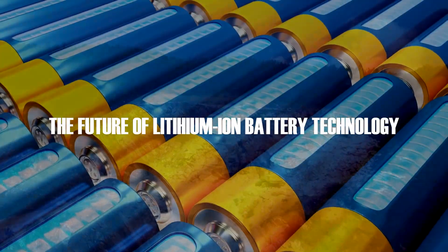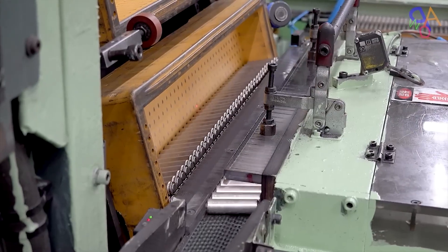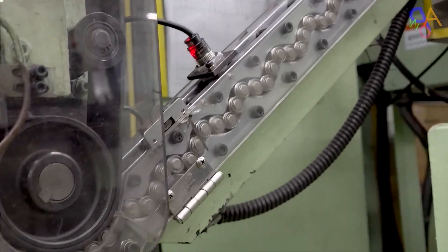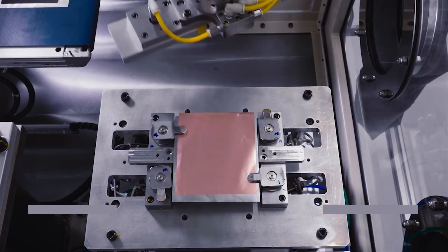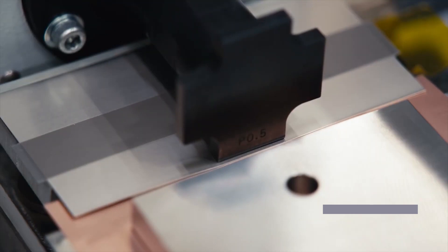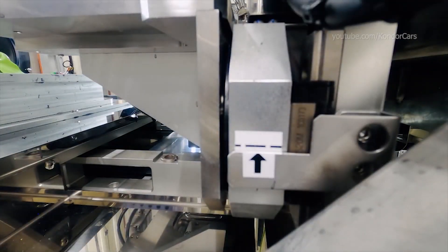Continued innovation in materials and manufacturing processes is essential for advancing lithium-ion battery technology. New battery chemistries such as lithium-sulfur (Li-S) and sodium-ion (Na-ion) promise higher energy densities and lower costs. However, these new technologies face challenges in terms of stability, safety, and scalability.